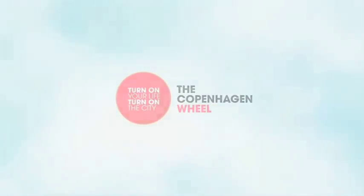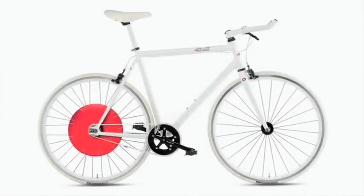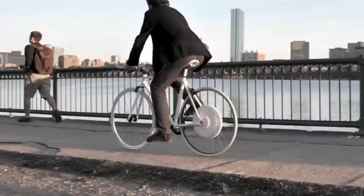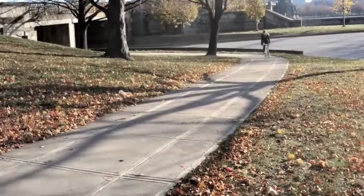Welcome to the Copenhagen Wheel, the wheel that turns your ordinary bike into a smart electric hybrid. The Copenhagen Wheel allows you to capture the energy dissipated while braking and cycling, and save it when you need a bit of a boost.